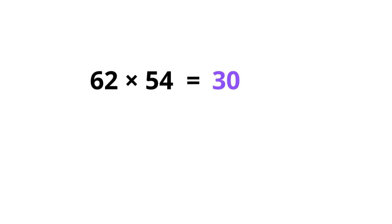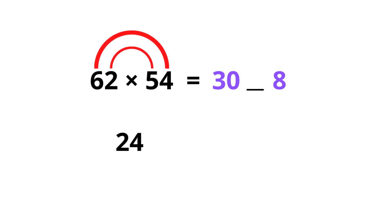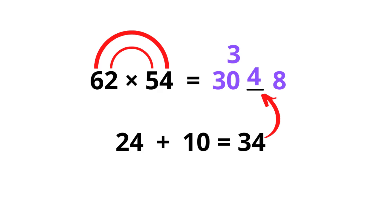We get the first number: 6 times 5 is 30, leave a blank space, and 2 times 4 is 8. Then we multiply the cross pairs: 6 times 4 is 24, and 2 times 5 is 10 — we add this together and get 34. We put 4 in there and carry 3, so 3 plus 30 is 33, and the answer is 3348.